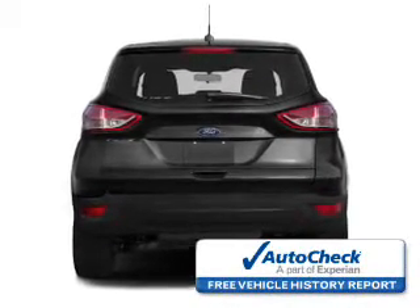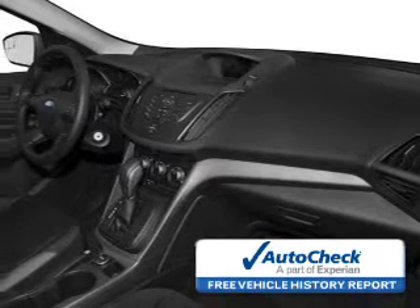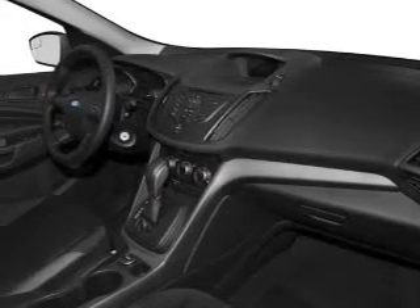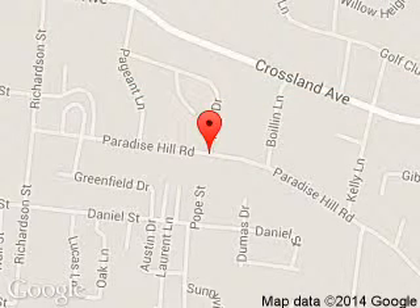Be confident in your purchase with an AutoCheck Vehicle History Report, the industry's trusted vehicle history provider. Let us put you in the driver's seat today. Call or click to contact us. Carriage Ford is dedicated to doing everything possible to ensure that the experience you have selecting your next vehicle is a pleasant one.